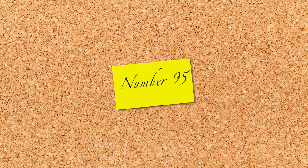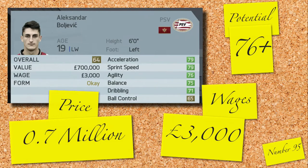Halfway through and we have a player from the Eredivisie: Alexander Bolovic. Nothing particularly jumps out at you — 64 rated, decent looking pace, 19 years old and a potential of 76. Valued at 0.7 million and on 3,000 a week. If you're in need of a left winger, this guy should be considered.